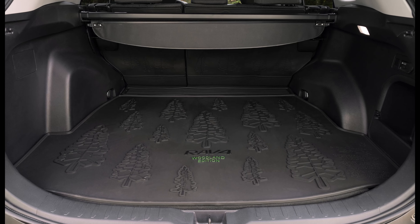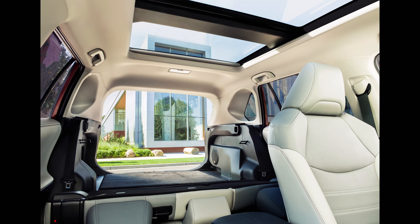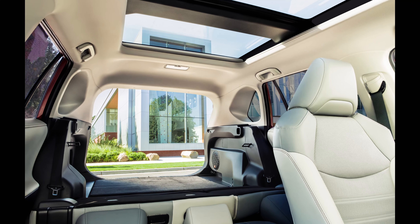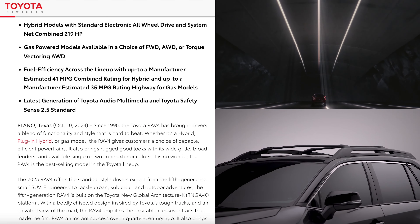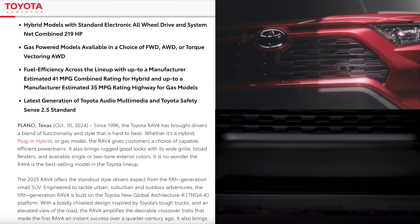Whether you are going with the gas model RAV4 or the hybrid, I recommend either the XLE or the XLE Premium trim levels. I think that's your best value proposition in the lineup.